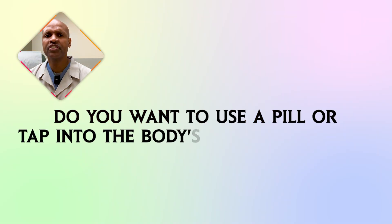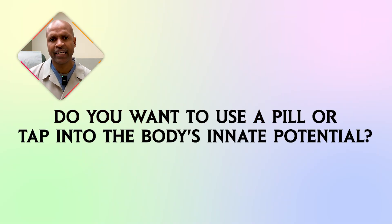So what's the takeaway? Medications like this work by mimicking mechanisms your body naturally achieves through low-carb diets. The question is: do you want to use a pill, or tap into the body's innate potential?